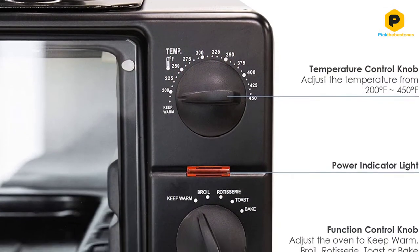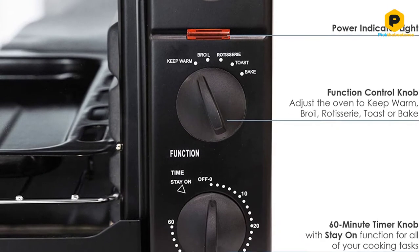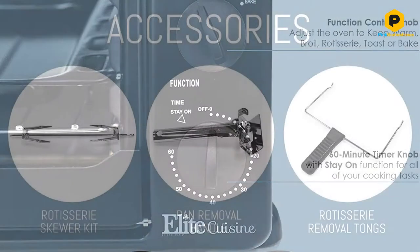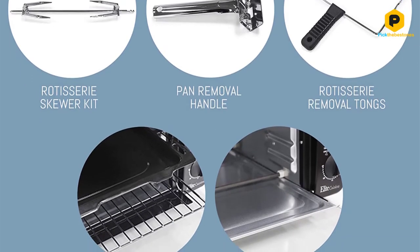As these things go it's really quite good, and a great buy if you find yourself only wanting to rotisserie something once in a blue moon. It's hard to justify buying an appliance that does something very specific like that if you don't use it at least once a week.